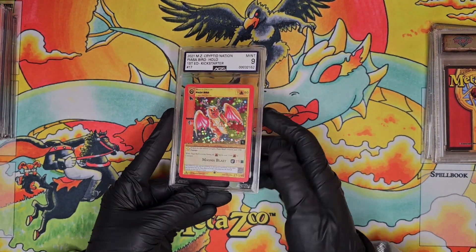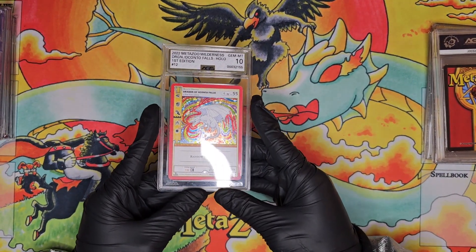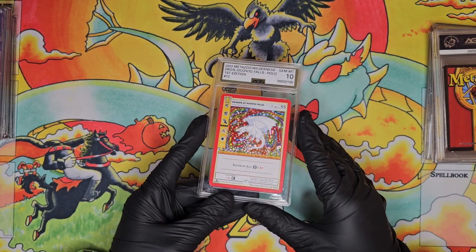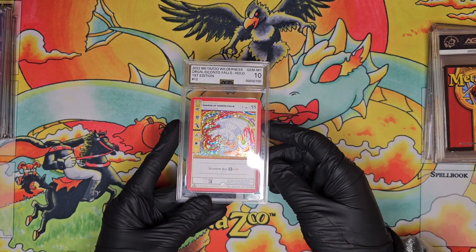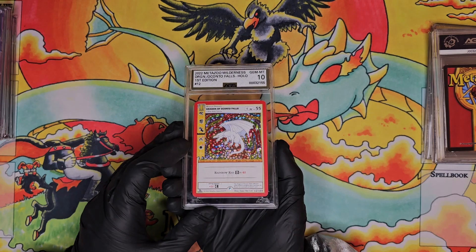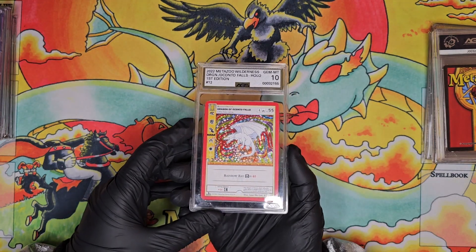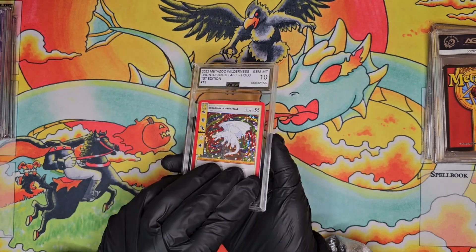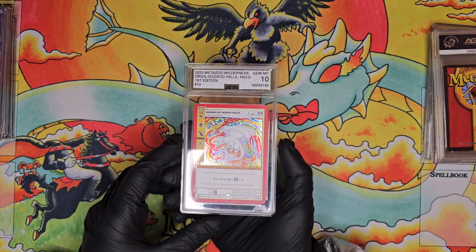I have a couple of AGS cards — a full hollow Piazza Bird in AGS 9. Then we have the Dragon of Ocanto Falls by Sky Lee in full hollow. I've always really loved this artwork and I'm always stoked when I pull this card opening Wilderness — that's an AGS gem mint 10. AGS is the one that uses artificial intelligence and robotics more in the grading process, and I've seen it being used more and more.